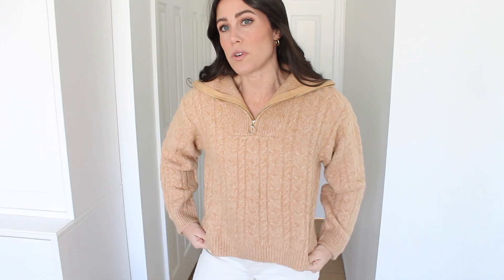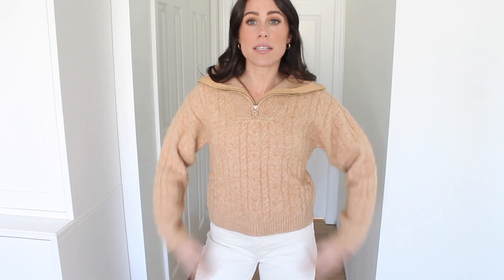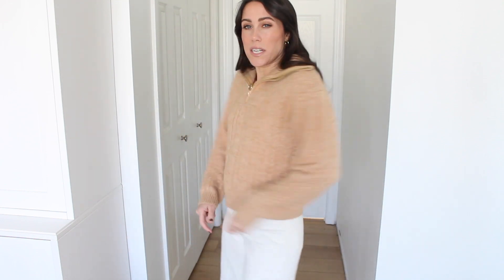Next up is this adorable cable knit camel sweater. I love the half-zip and it has a really big collar. I love the cable knit details on it. It's very soft, very warm and fuzzy. It is slightly cropped, so if you're wearing something high waisted, I actually like the way it hits — not too cropped but not super long either. Size-wise, I sized down to an extra small just to get a little more fitted look because of the length.